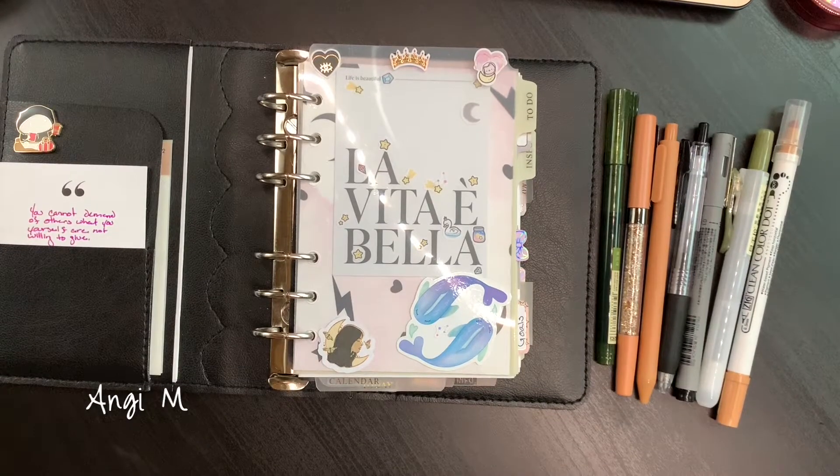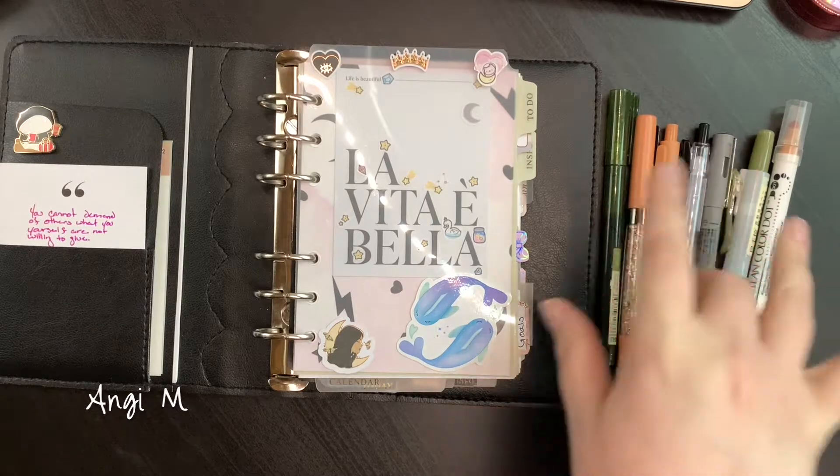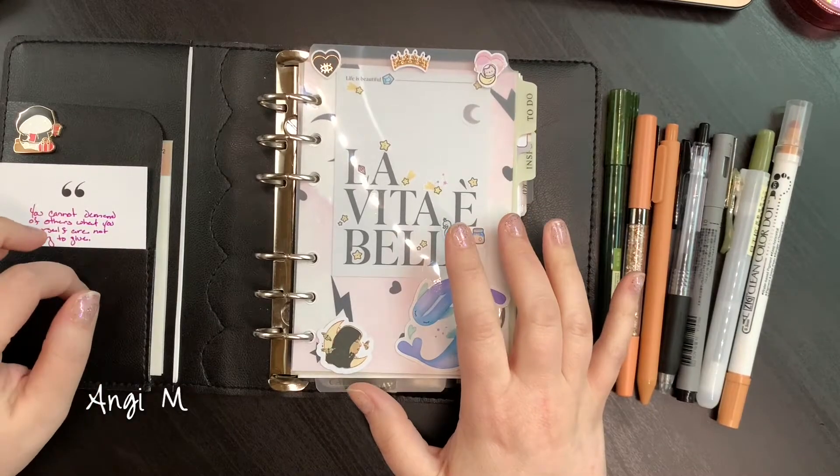Hey there, it's Angie M and I am just trying to get in some planner play. I realized I had not filmed it because I have been filming some other things for next week. I'm going to fit this with a video for next week, slated for next week Friday. These are kind of the color schemes I've been into right now. I'm gonna do a get ready with me where I intended to talk about how I planned, but I actually think it will work very well with this planner play.